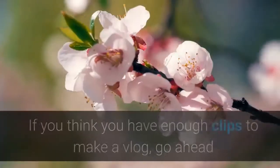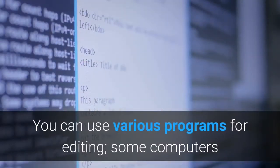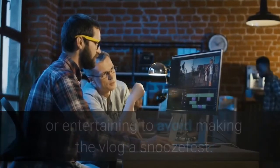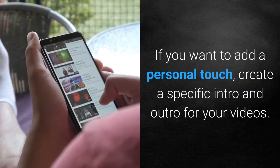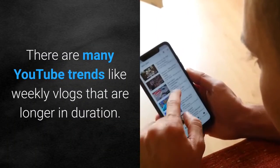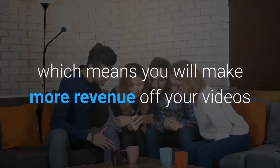Step 6: Edit your vlog. If you think you have enough clips to make a vlog, go ahead and start editing your footage and putting the clips together. You can use various programs for editing — some computers even come with their own free video editing software. You can watch tutorials on YouTube to get the hang of editing. When editing, select only the clips you find interesting or entertaining to avoid making the vlog a snoozefest. If you want to add a personal touch, create a specific intro and outro for your videos.